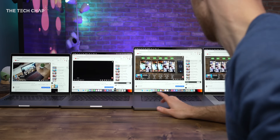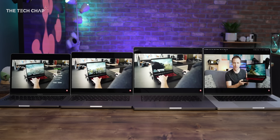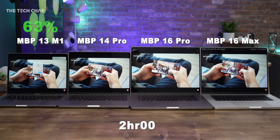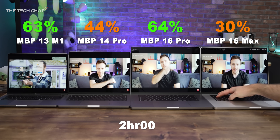But let's now do an hour of YouTube in Chrome with 1440p playback — not as demanding as Blender of course, but it's a bit of variety. So two hours in, we're now down to 63, 44, 64, and 30% respectively.